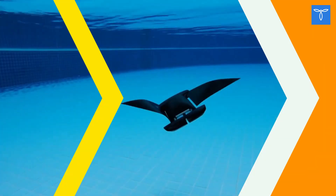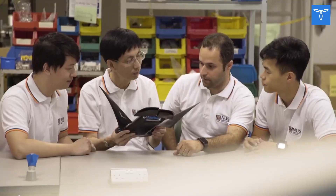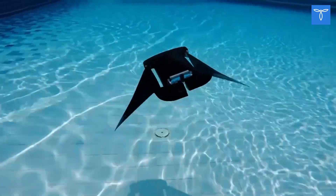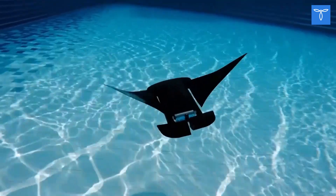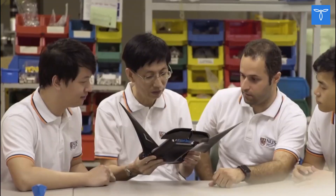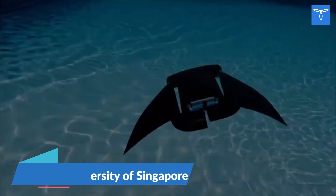Manta Droid. Even the smallest robot requires countless hours of labor and effort to create. This device is no more than 14 inches long and weighs only 25 ounces. But to create it, experts tried around 40 different fin options, and this is only a tiny part of the work done. The idea to develop an underwater robot with flexible fins belongs to researchers from the National University of Singapore.